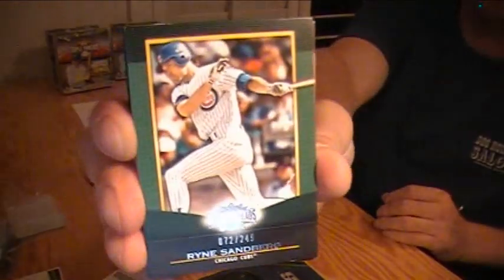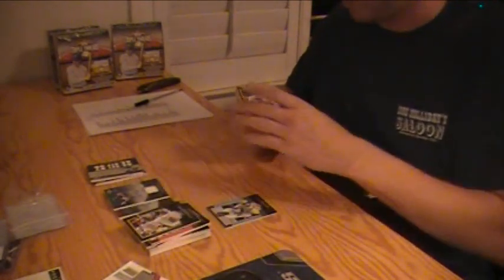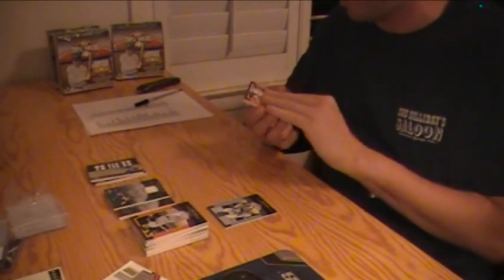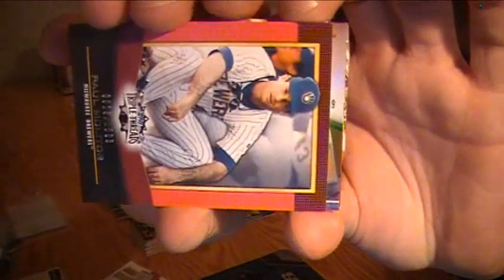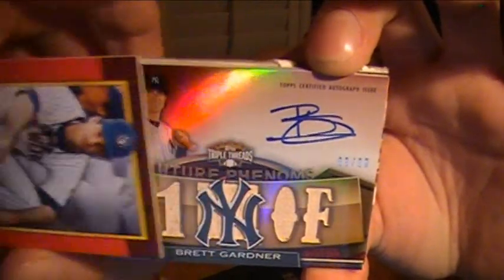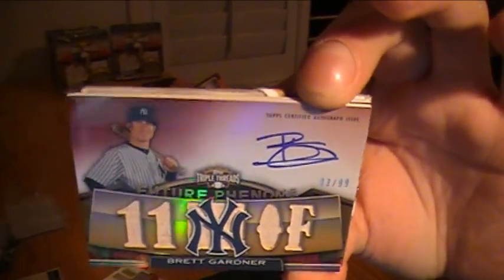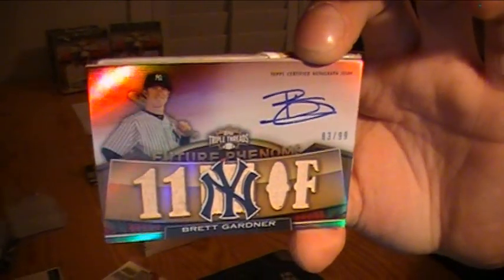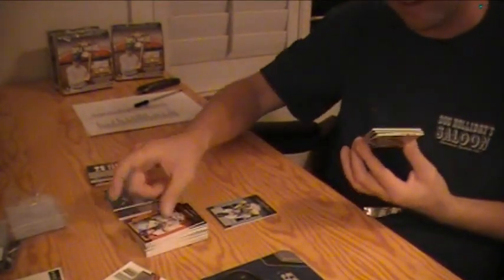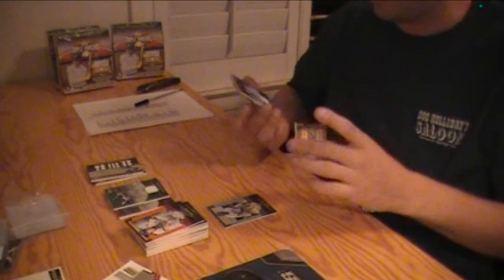We got Ryan Sandberg numbered to 249 for the Cubbies. Chase Utley for the Phils, Sabathia Yankees, Mickey Mantle Yankees, Mickey Mantle Yankees, Paul Molitor Brew Crew. And you got another Phenom — Brett Gardner autographed bat for the Yankees, number to 99. Triple Bat Future Phenom, 83 of 99.